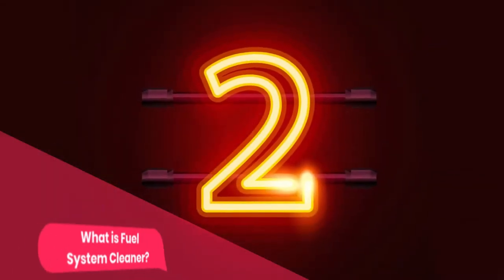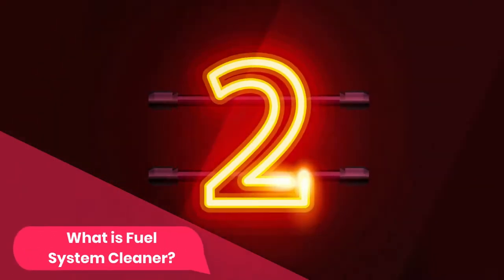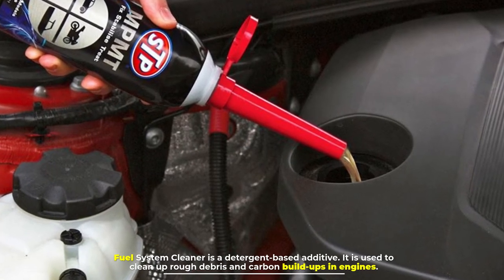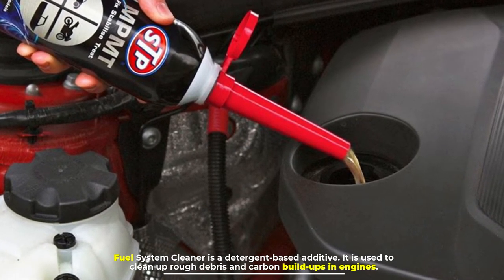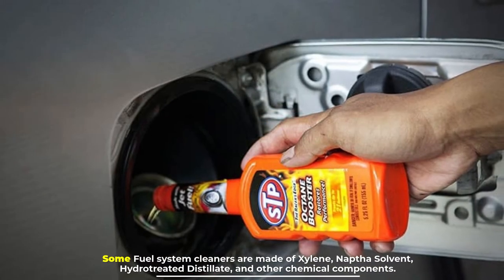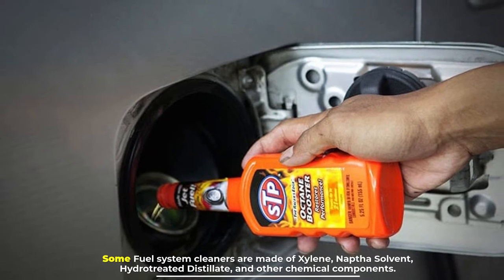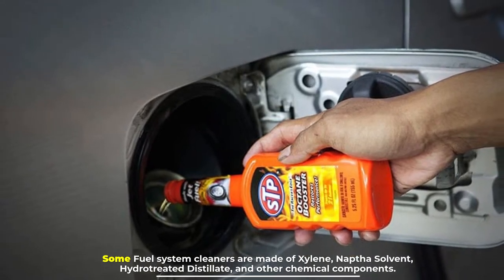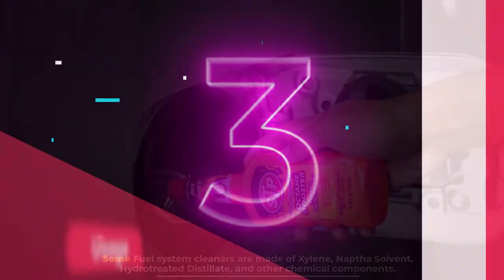Number two: what is fuel system cleaner? Fuel system cleaner is a detergent-based additive. It is used to clean up rough debris and carbon buildups in engines. Some fuel system cleaners are made of xylene, naphtha solvent, hydrotreated distillate, and other chemical components.